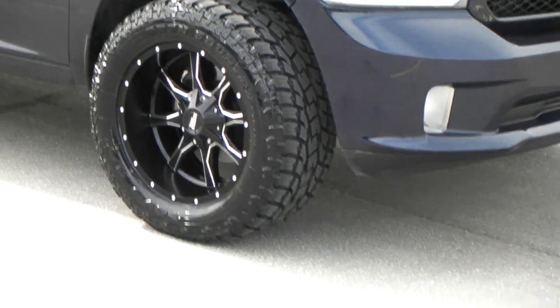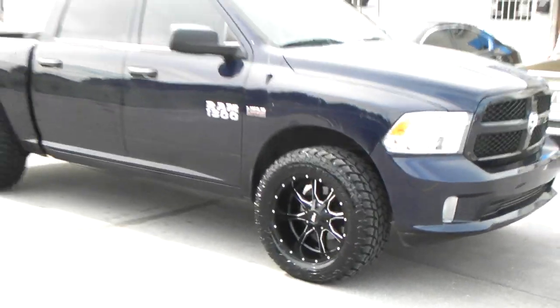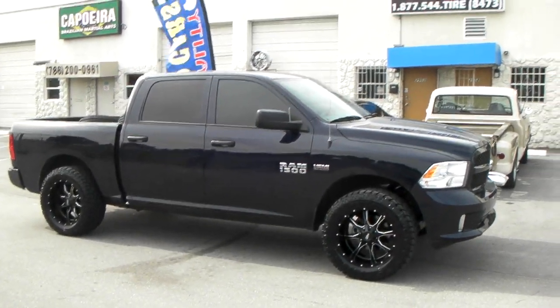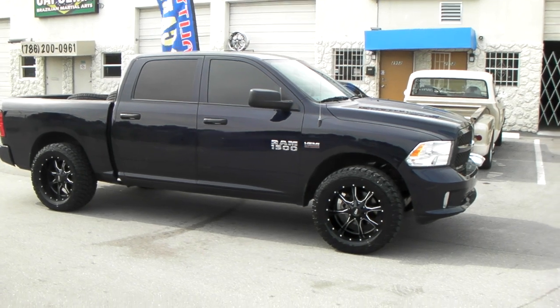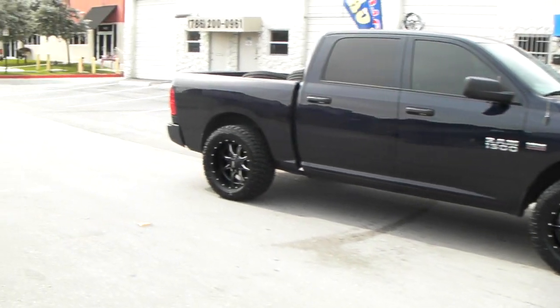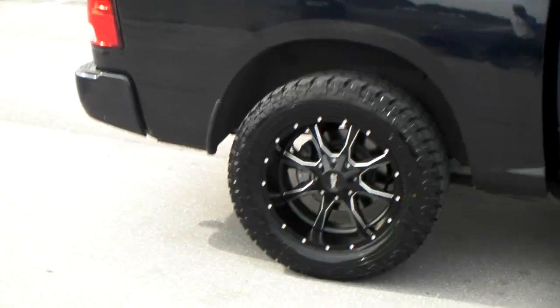Great looking tire. It looks really, really aggressive and it drives very, very smooth and quiet. One of the best tires on the market and what I do recommend. Very much comparable to the Nitto Grappler G2 — Toyo is the parent company of Nitto also, so you're getting the same quality whichever way you go. But I do prefer the Toyos.